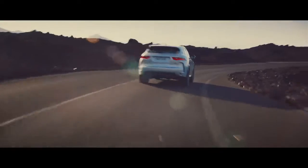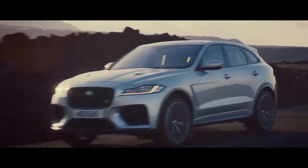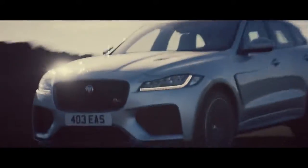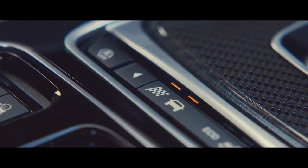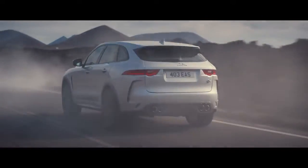Every software calibration is unique to the F-PACE SVR. From electronic power-assisted steering for driver feedback, to torque vectoring by braking for optimal control. Engaging dynamic mode provides greater body control and more immediate vehicle response.